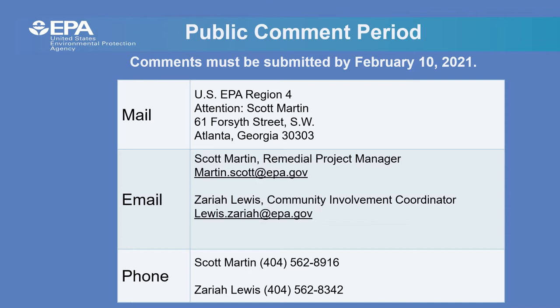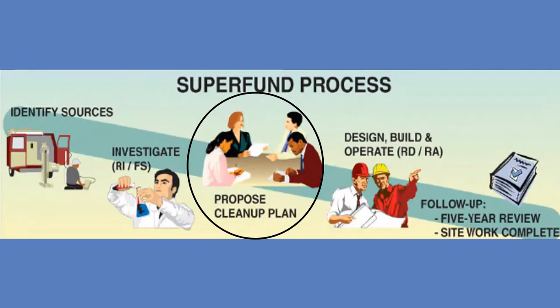The public comment period on this proposed plan will be from Monday, January 11, 2021 to Wednesday, February 10, 2021. Please use the contact information listed here to submit your comments or questions to the EPA. After the end of the comment period, EPA will address all comments and questions in the responsiveness summary, which is part of the record of decision.